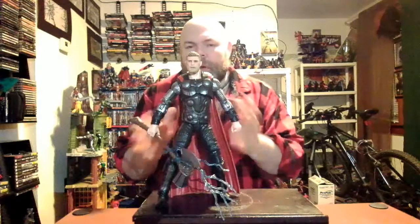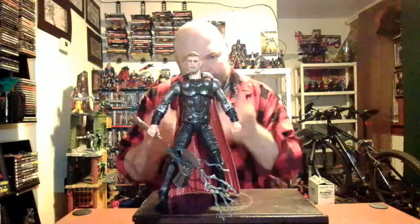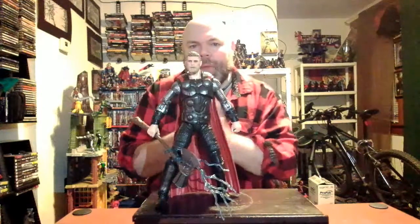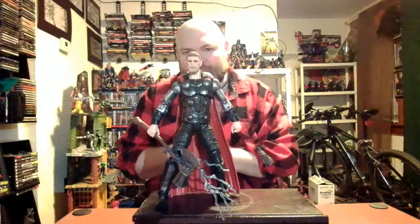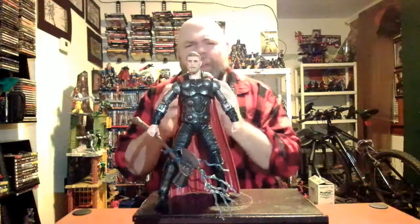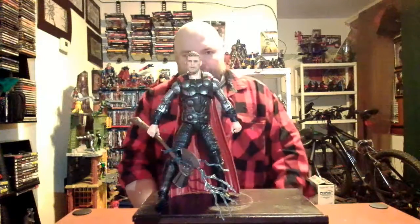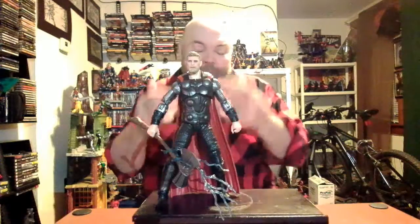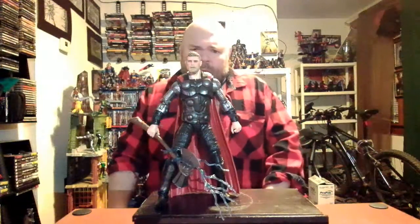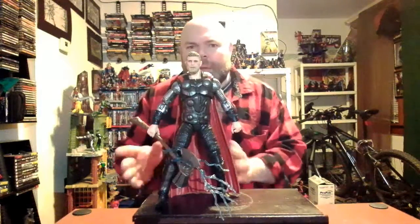So there you have it — one of my more favorite figures from this past year. I really dig the Infinity War Thor a lot. With the exception of one tight joint on the shoulder, I really like it. You can find it pretty much everywhere — if I can find it in New Hampshire, you should be able to find it anywhere.